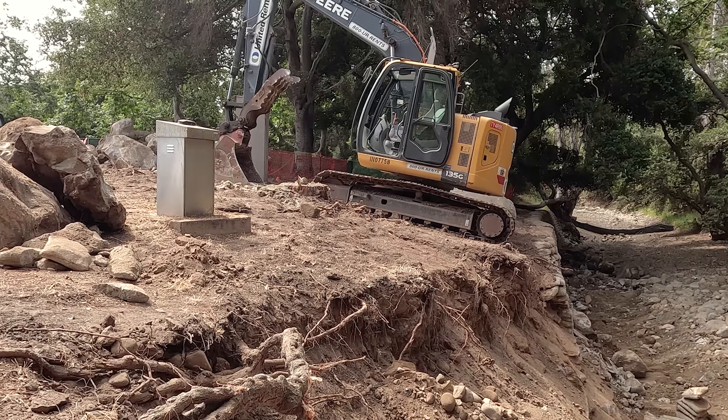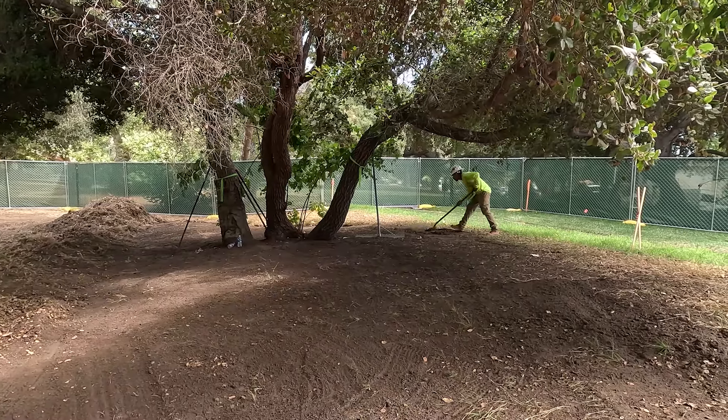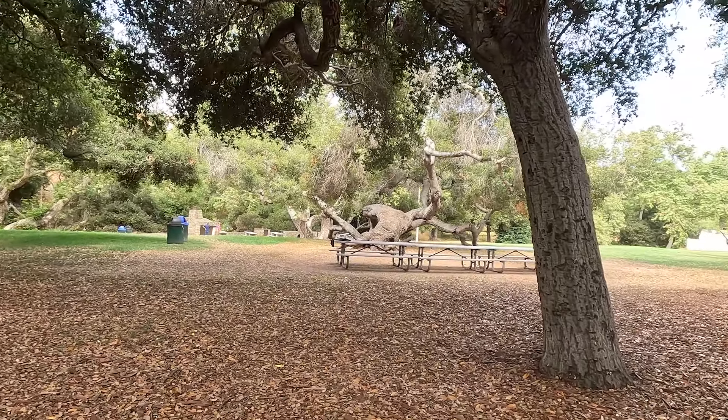A restored creek channel will improve wildlife access, feed supplies, and shelter, as well as improved water quality. In addition, park aesthetics will be improved by the planting of native plants and trees and a more natural creek channel.